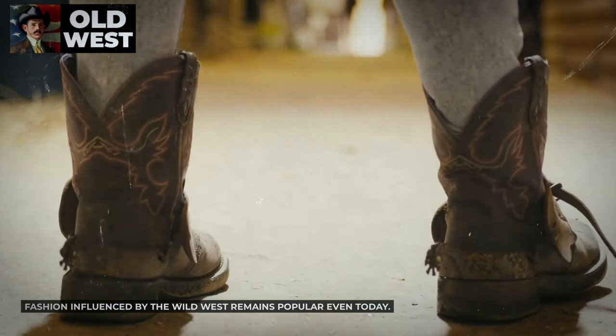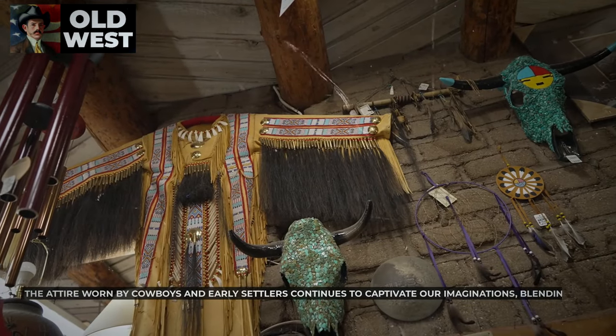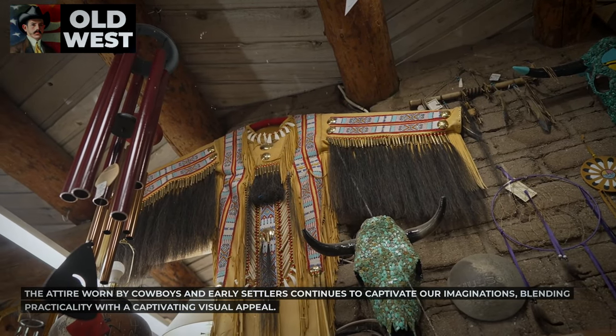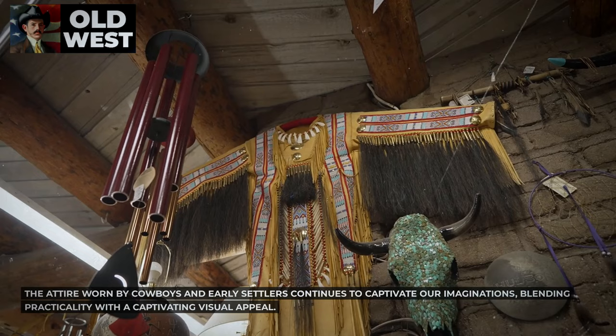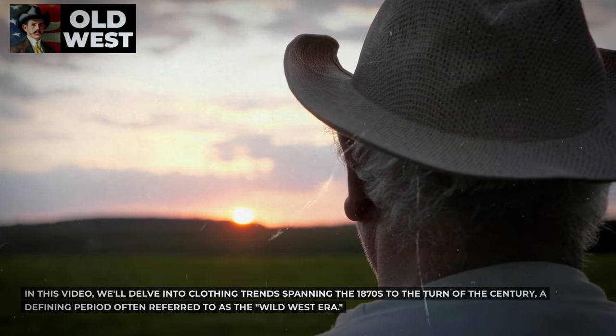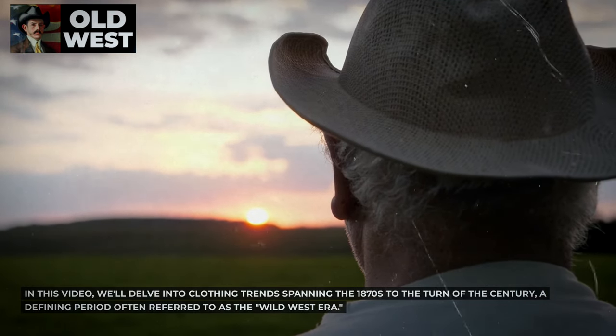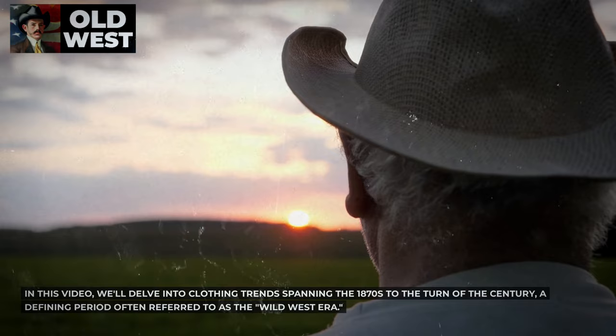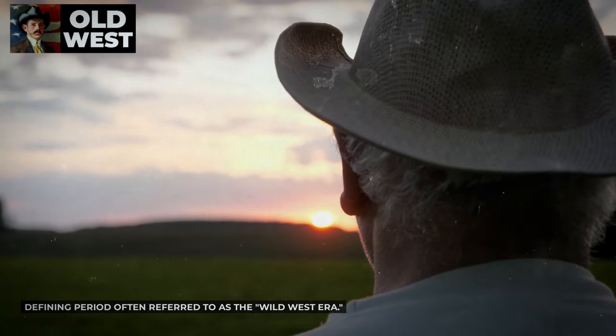Fashion influenced by the Wild West remains popular even today. The attire worn by cowboys and early settlers continues to captivate our imaginations, blending practicality with a captivating visual appeal. In this video, we'll delve into clothing trends spanning the 1870s to the turn of the century, a defining period often referred to as the Wild West era.